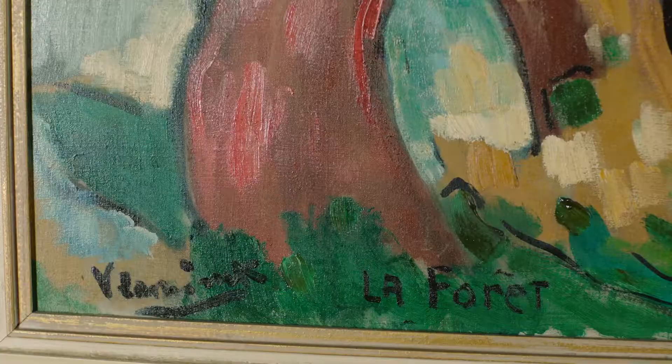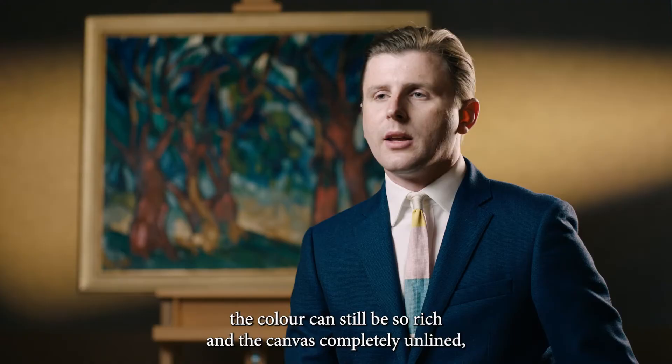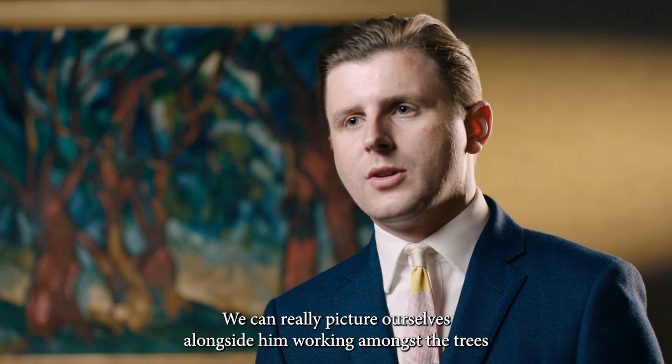It's astounding that given the history and journey the painting has had, the colour can still be so rich, the canvas completely unlined, and it's in such original condition. We can really picture ourselves alongside him working amongst the trees en plein air in France at the time.